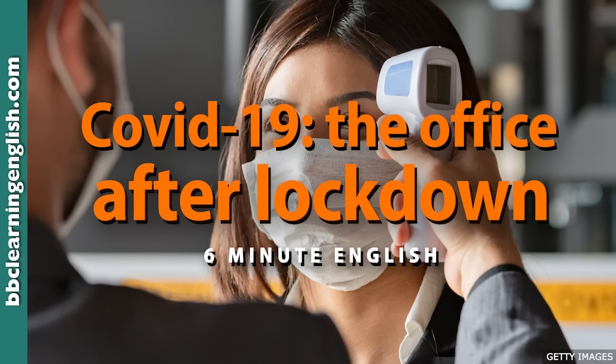Employees wear Bluetooth wristbands which register when workers come into close proximity — how near a person is to another person. Anyone who has been close to a workmate will then know they have to take action if that person is found to have coronavirus further down the line, in the future.